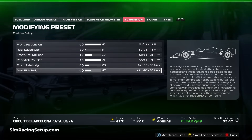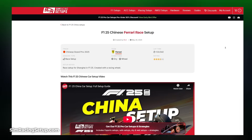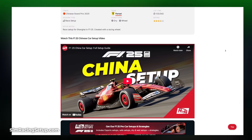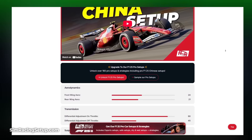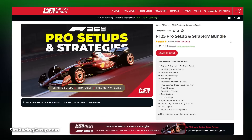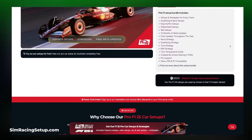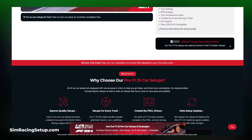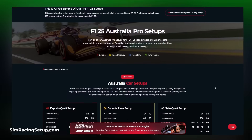Getting your car set up just right is key. We have a range of car setups on our YouTube channel designed to be stable and have good tyre wear during a race — those would be your first port of call. But if you're trying to push the limits of your car, we also have our Pro F1 25 setups which are more finely tuned for esports competitions, league racing and getting the most performance from your car.